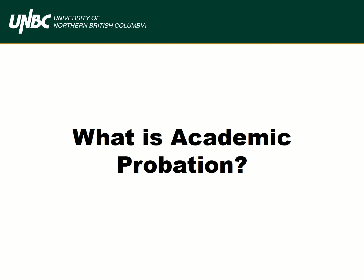So you're on academic probation — now what? You may ask yourself, how did I get here? What does that mean and what do I do from here? Let's chat about academic probation.